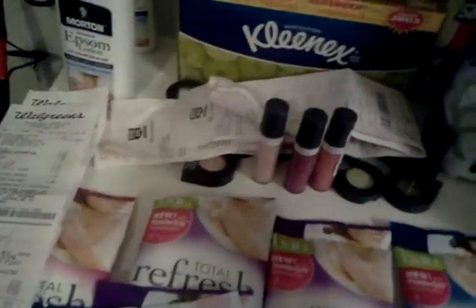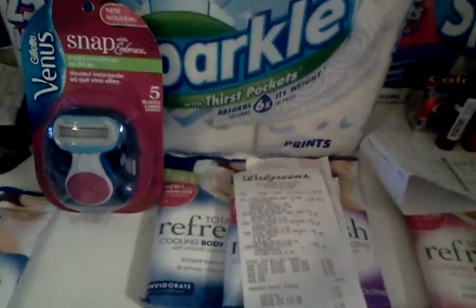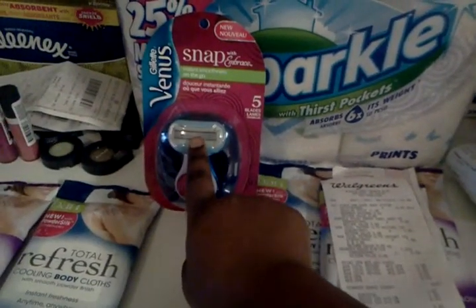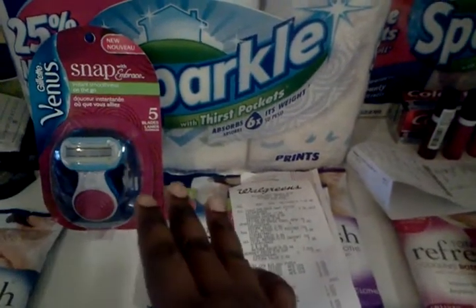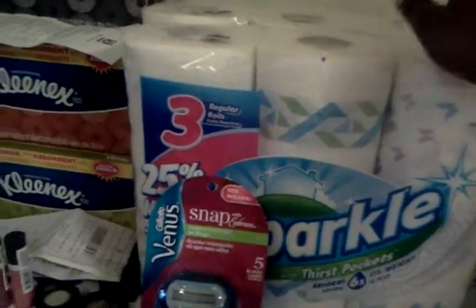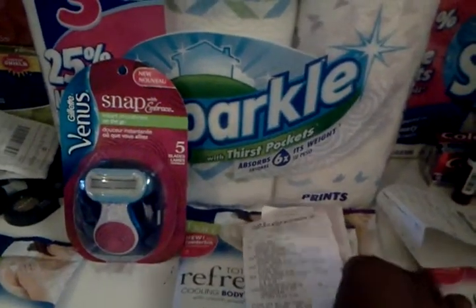I went back to Walgreens and used my register reward — the $6. I had two $6 ones. I got this item because I thought it was cute, and used the $6 off of that. Then I had a $4 off coupon, but because it's a manufacturer coupon I can't use both coupons on one item, so I got tissue — paper towels — as a filler. I got two paper towels and three of these, which also got me to the $25 limit for another 5,000 reward points.